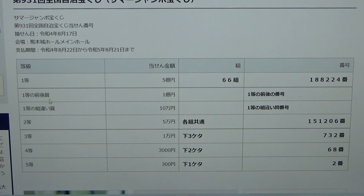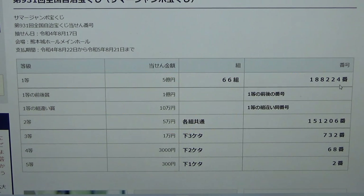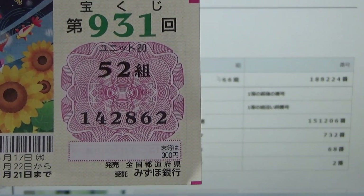To win the second first prize, Ito Gouen, you must have the first five numbers from the first prize, but your last number can be either one higher or one lower. For example, 1-8-8-2-2-5 (one higher) or 1-8-8-2-2-3 (one lower). You also have to have the same grouping number. No good for me.